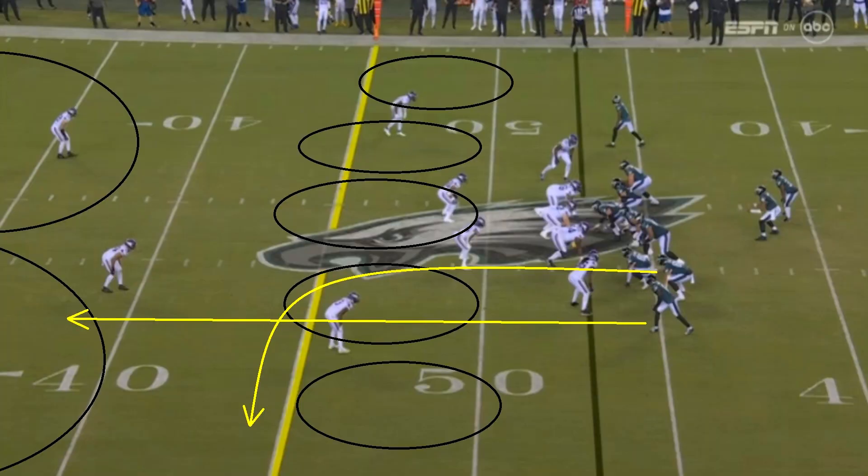Now let's talk about some Minnesota mistakes. This is a brutal mistake right here — I don't know what the safety was thinking. This is as easy of a read as you get in the NFL. It's a pretty simple concept: you have one receiver run deep, another receiver runs to the outside, and you also have another player who runs out to the flat. So basically, you have three guys on that side of the field.